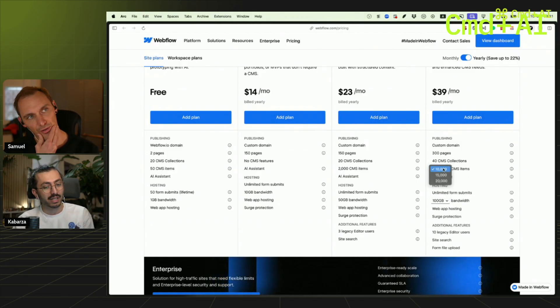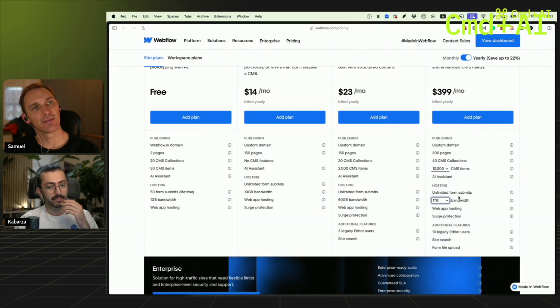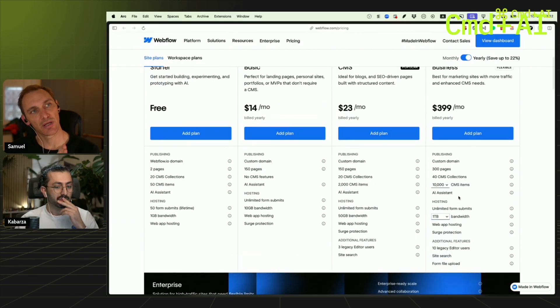If you need more CMS items, you buy more CMS items. If you need more bandwidth, you buy more bandwidth.